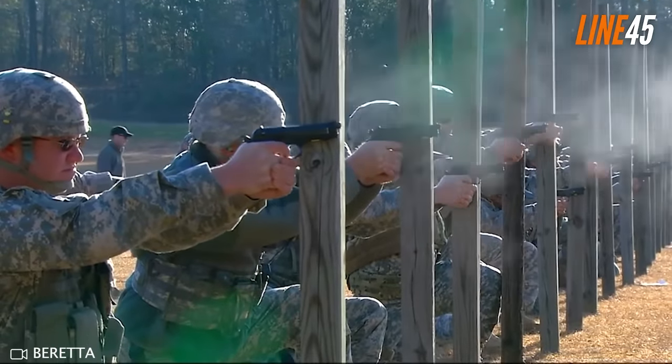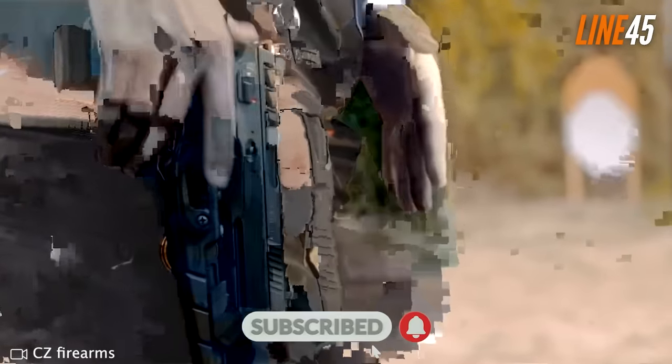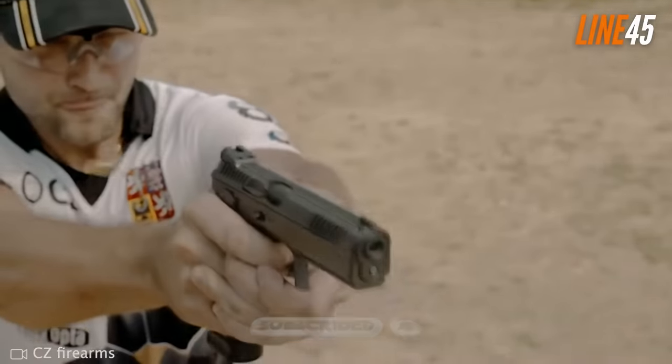What's up, everyone? This is your boy Ted from Line 45. In this episode, I will be showing you some of the top nine millimeter hammer-fired handguns in the market right now.